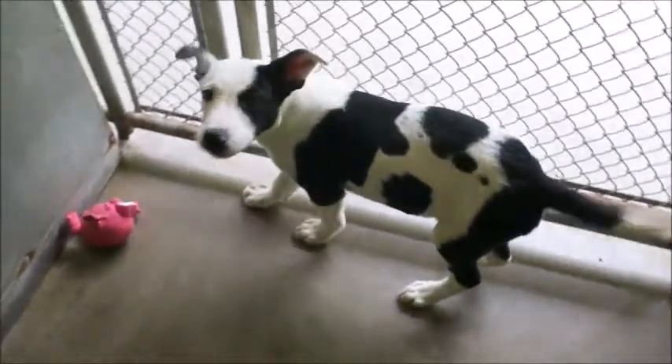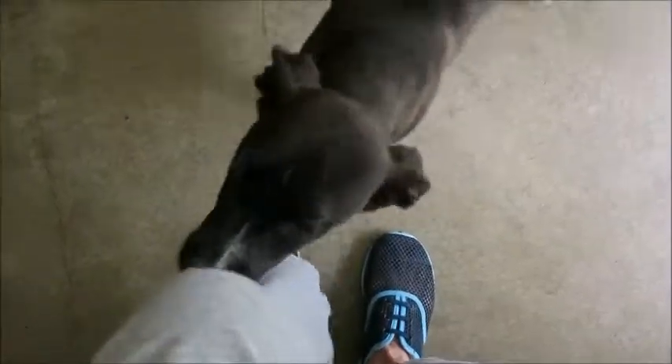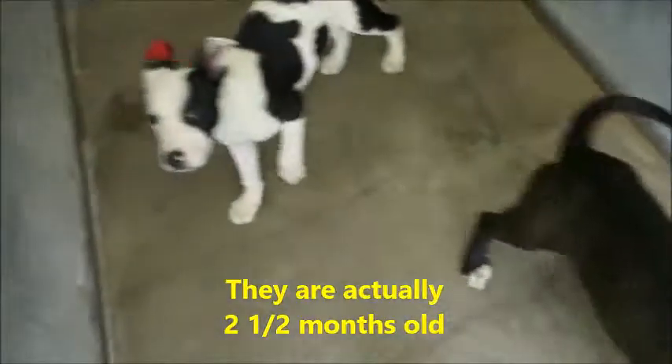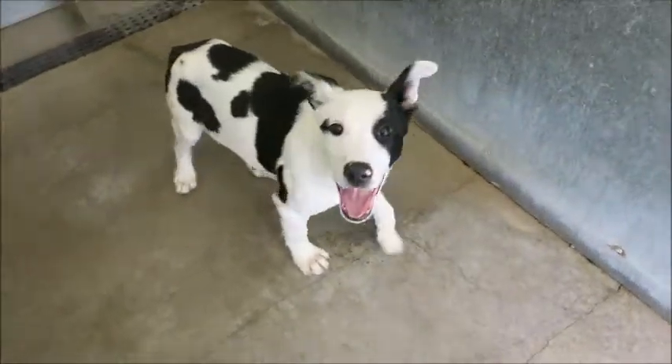Look at these cute baby puppies! This is Sam, he's a little boy with a white stripe on his nose and white paws. Then we have Skye, beautiful white with black markings. They are border collie mixes — I believe they said about 13 weeks, so maybe three and a half to four months old.